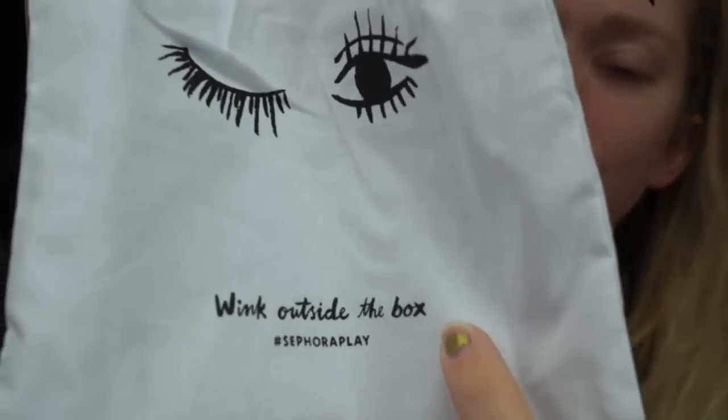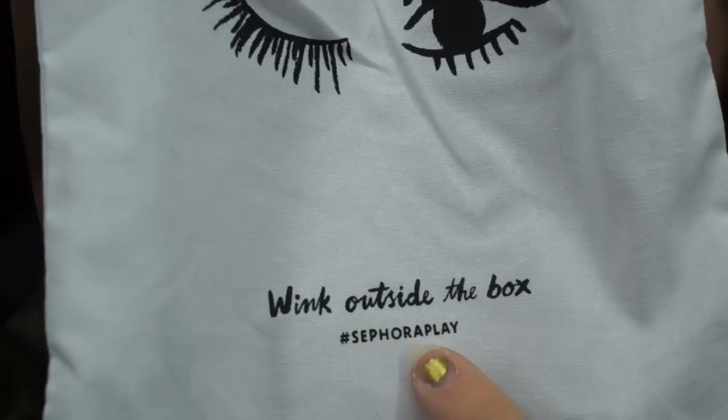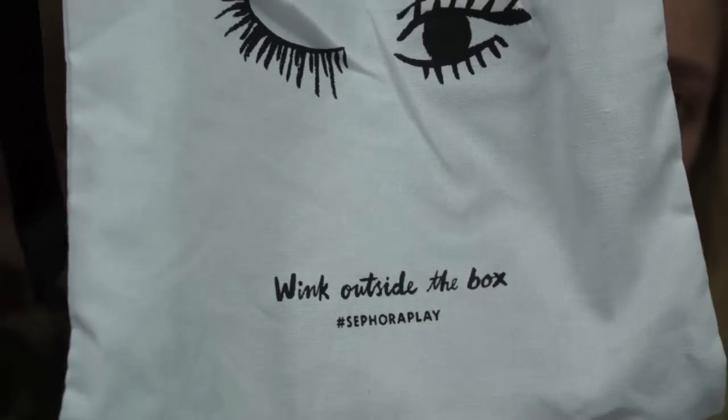Oh my gosh, I was just picking everything up and I noticed at the bottom of the bag it says 'wink outside of the box' instead of 'think outside of the box.' Why am I so amused by that? So cute. Best bag ever. Okay, I'm going now. Bye.